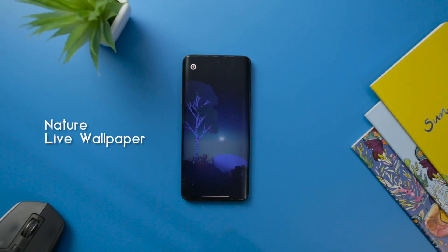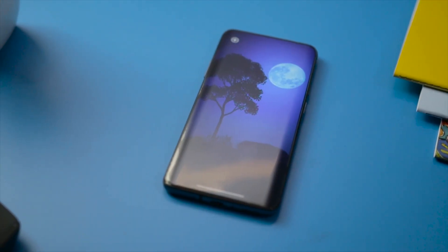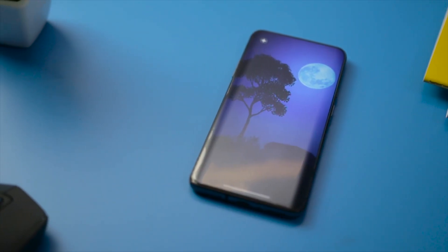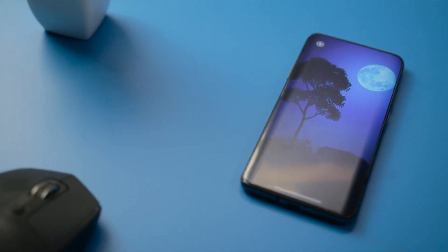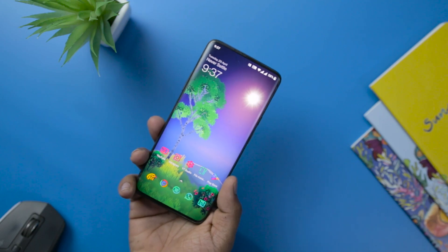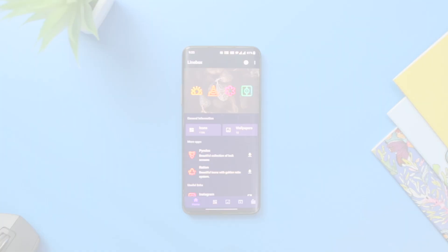Nature Live Wallpaper has been developed by one of the most popular names in the circuit, Maxillus. The app offers a wide range of nature wallpapers that transition during different times of the day. You can witness a pleasant sunshine wallpaper during the early morning, while an aesthetic dawn wallpaper will pop out on your home screen during the latter part of the day. You can try the demo version of the wallpapers, and if you love it, you can purchase the full version.